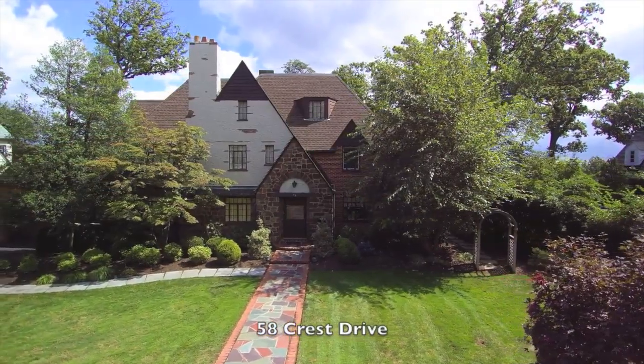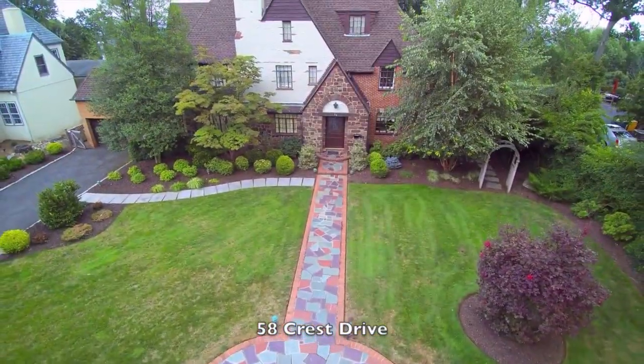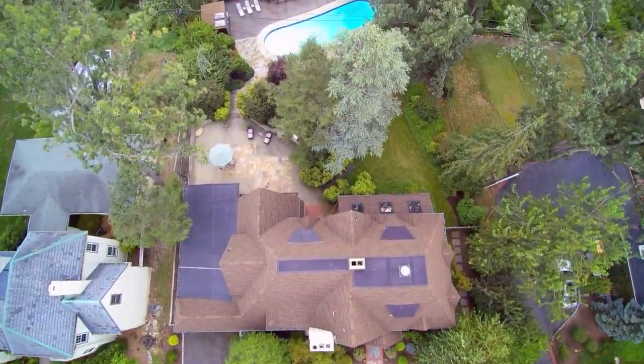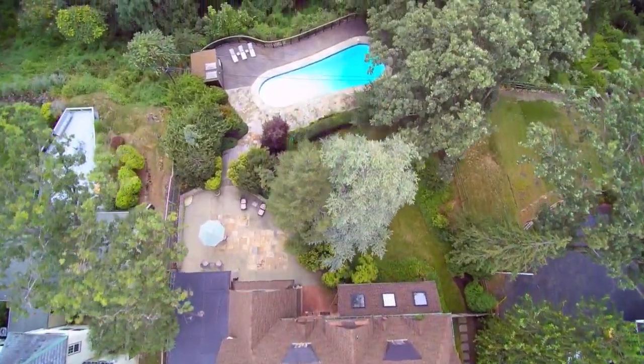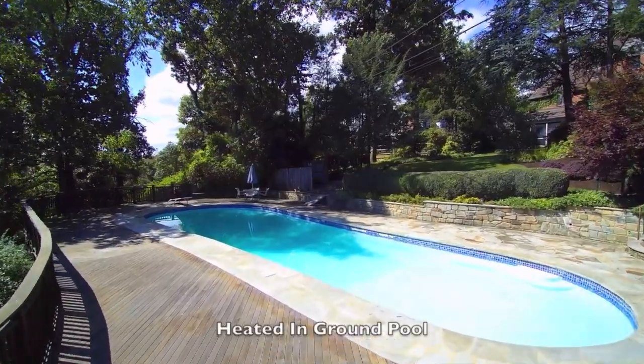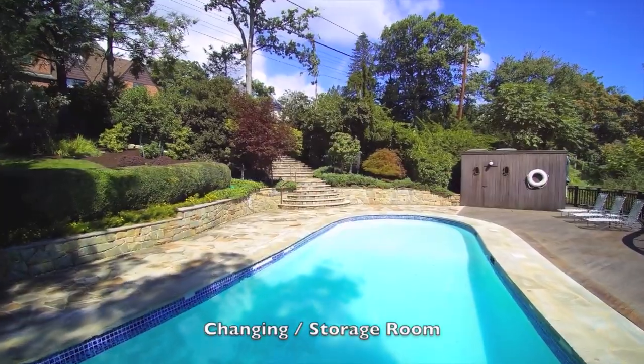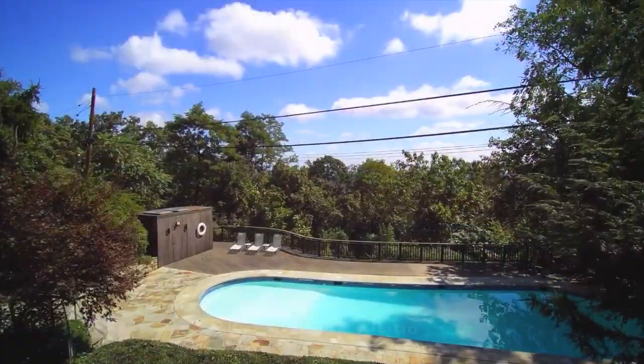Centrally located on beautiful Crest Drive, this professionally landscaped property includes a level front yard, large patio with built-in grill, and a unique oversized freeform heated in-ground pool. The surrounding patio and private deck provide the perfect space to relax, entertain, and play.